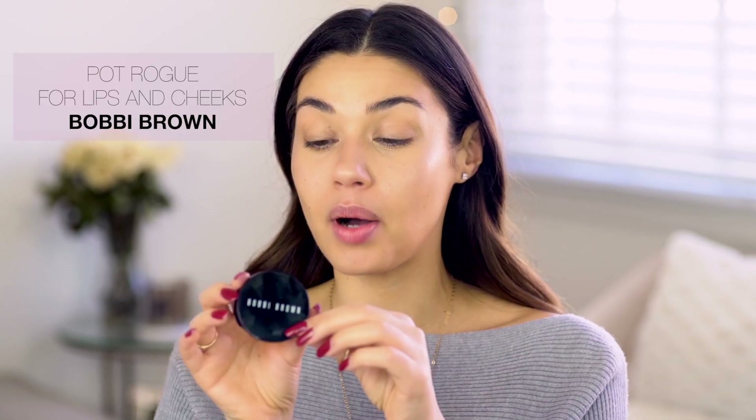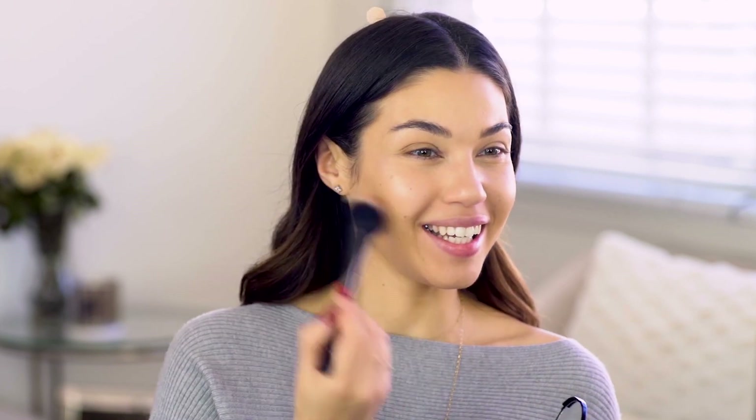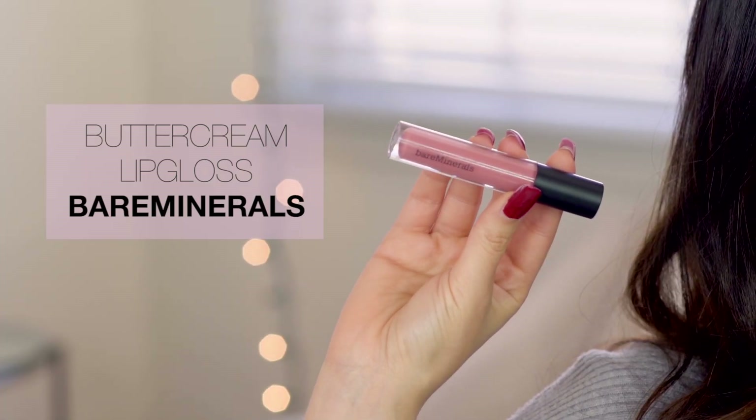I decided to go for a cream blush today because it's going to look really natural on the skin. This one is from Bobbi Brown in the color Powder Pink. Cream blushes can be a little tricky — take a brush, tap it into the product, smile into the mirror, and then super gently sweep it onto your cheeks. You'll get that beautiful flush and it's gonna look like it's coming from within rather than looking like makeup. For the lips, I'm using the Bare Minerals Gloss in Snarky — a natural pink really close to my natural lip color with a beautiful sheen.